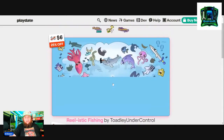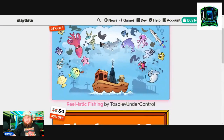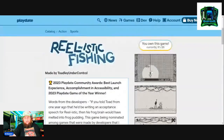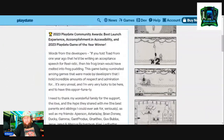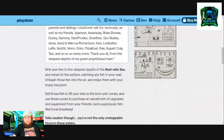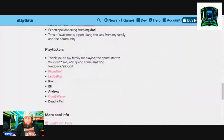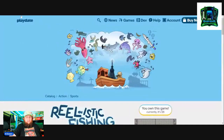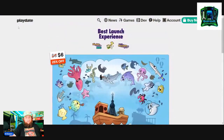Here's another one — Realistic Fishing. I finally picked this game up; it was on sale. I do believe you're using the crank in this game as well.